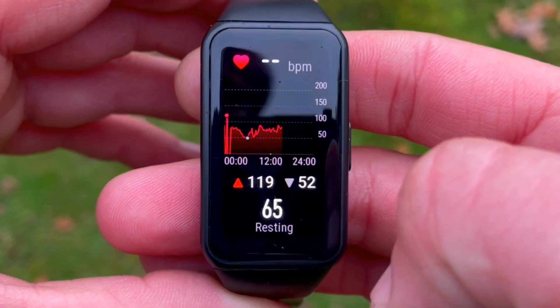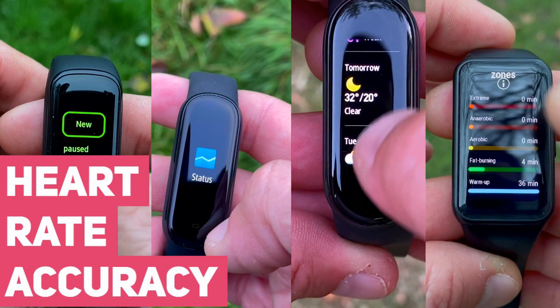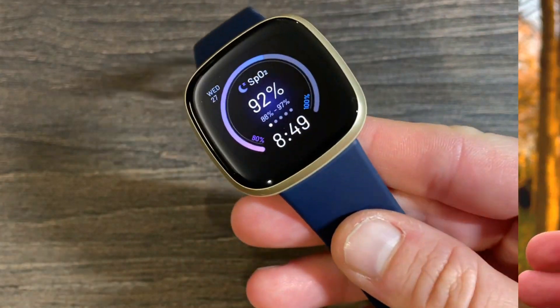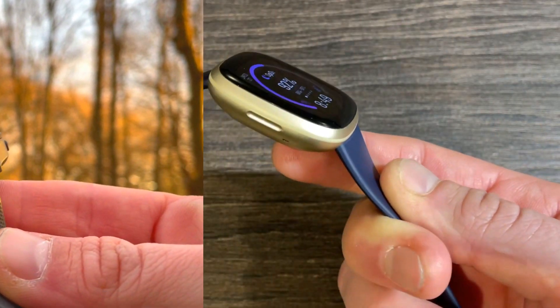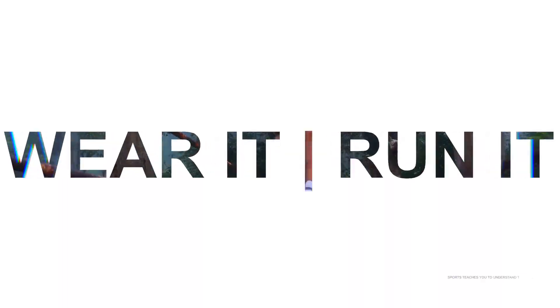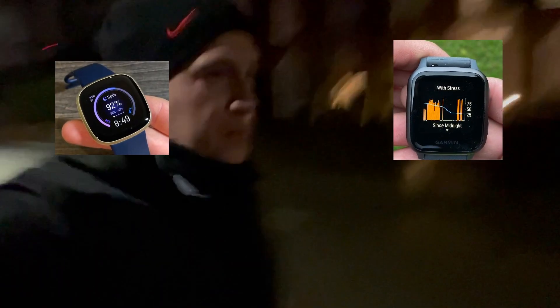Hi everyone, welcome to Wesno's Tech News and Reviews. We get a lot of questions about the heart rate accuracy on the trackers and smartwatches we review. Today we'll be looking at the heart rate accuracy of the Fitbit Versa 3 and Garmin Venu SQ. Baseline heart rate was measured by the Polar H10 ECG chest strap. At Wesno's Tech News and Reviews we talk about the latest tech news, do brutally honest reviews, and share hacks and tricks along the way.